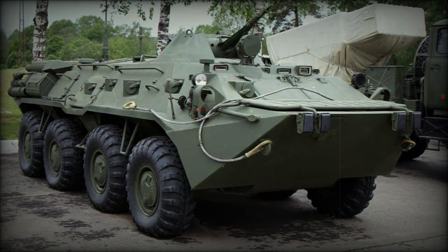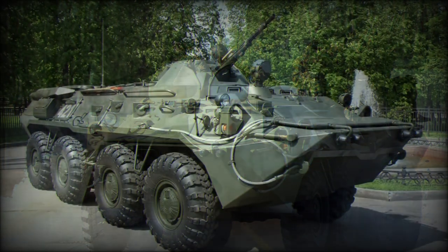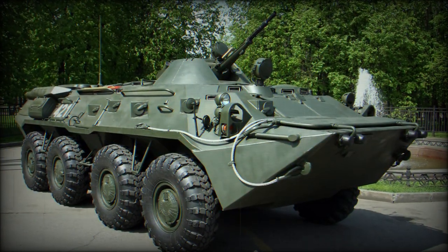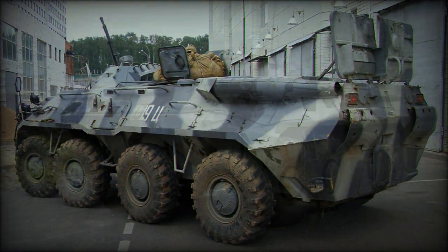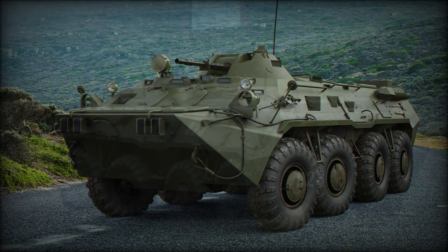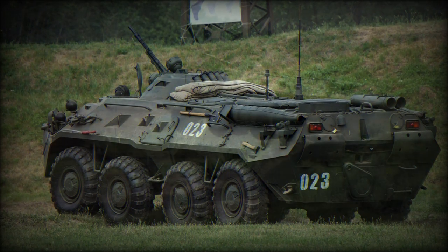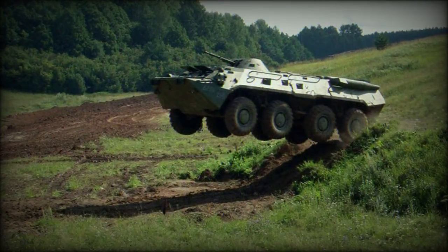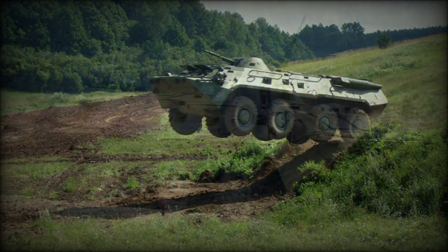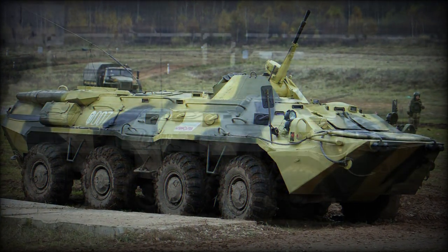Taking the BTR-70 as a starting point, Soviet engineers did away with the twin gasoline engine setup of the former BTR-60 and BTR-70 designs and instead fitted a single V-form eight-cylinder KamAZ-7403 series diesel engine to deliver 260 horsepower at 2,600 RPM. The characteristic eight-road wheel arrangement was retained, though the implementation of the new power plant required some restructuring of the rear engine compartment, which raised the rear hull line.